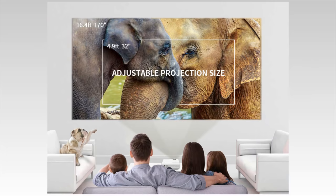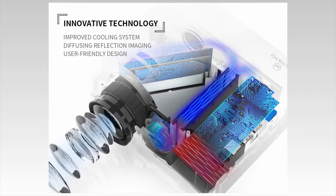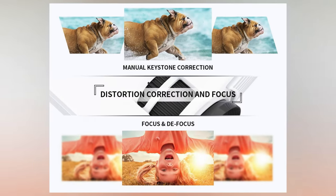It also comes with a generous three-year warranty, it's super light, and the LED lamp life is 40,000 hours. Overall, you get plenty of value for what you pay, and the fact that you get a storage pouch at this price is a welcome bonus.